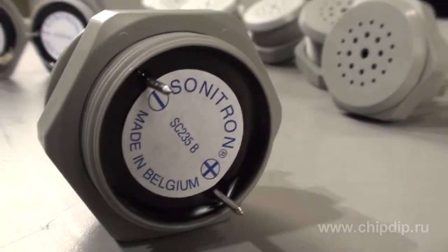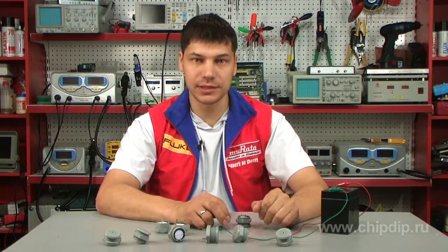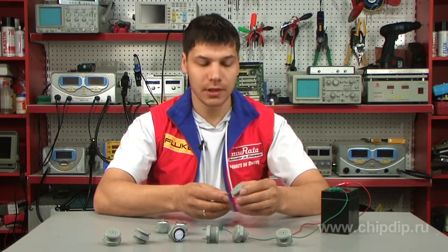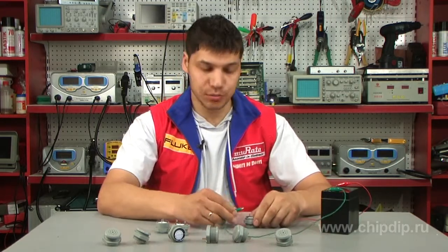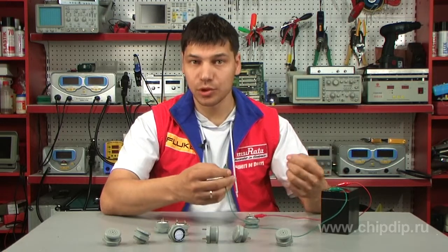SC-235B series buses are very loud and have low power consumption. They are ideally fitted for anti-burglar equipment and other industrial devices. These models are a combination of high reliability and excellent performance indicators. The SC-235B model remains a possible leader in this series. The buses produce a continuous sound at a frequency of 3.5 thousand hertz with a maximum sound intensity of 87 decibels.